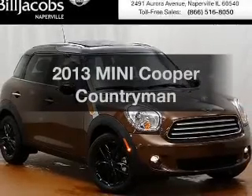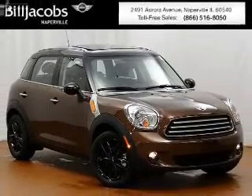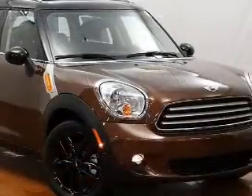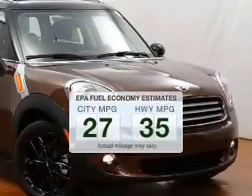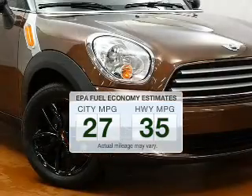Presenting the 2013 Mini Cooper. If you're looking for a first-rate auto, this one could be yours today. Save your money — make fewer trips to the gas station when driving this fuel-efficient vehicle.